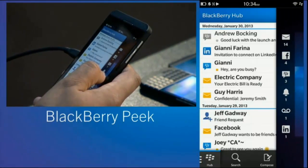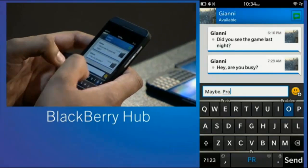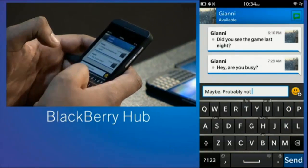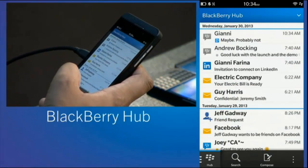Now let's say something important does come up — let's say it's a BBM, like my buddy Gianni. Hey, are you busy? Maybe. Probably not. So you can see how we've moved from content straight into managing everything. This is the power of BlackBerry Flow and Peek. And what I find exciting is that with this flow, we have designed a user interface and experience you can do one-handed, with one thumb. Only one thumb and you have full control of where you want to go and what you want to do.